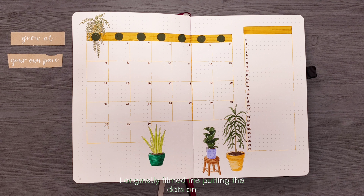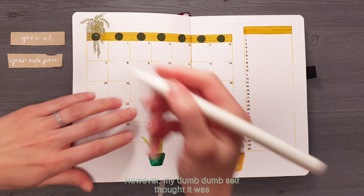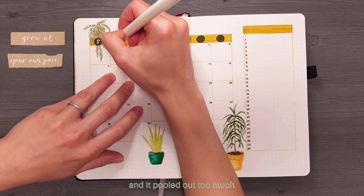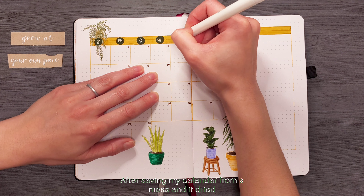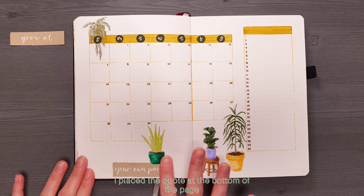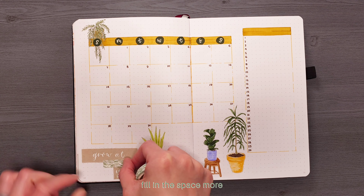I originally filmed me putting the dots on for the days of the week which I used POSCA pens for, however my dumb dumb self thought it was a good idea to pump it directly onto the paper and it pulled out too much. After saving my calendar from a mess and letting it dry, I wrote in the first letter of the day of the week, placed the quote at the bottom of the page, and started adding in some washi tape to fill in the space more.